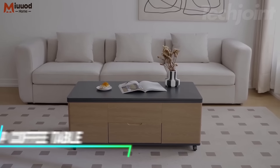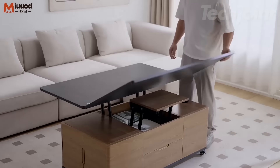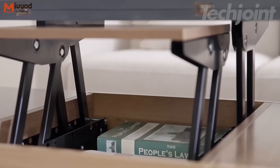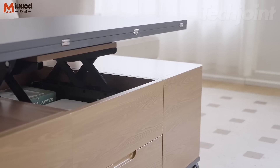This coffee table lifts from 18.7 inches to 27.16 inches, letting you use it comfortably for meals or work. It includes four stools that fit neatly underneath and the top lifts to reveal a hidden compartment for extra storage. The table features a large storage area with open and hidden sections to keep things organized.